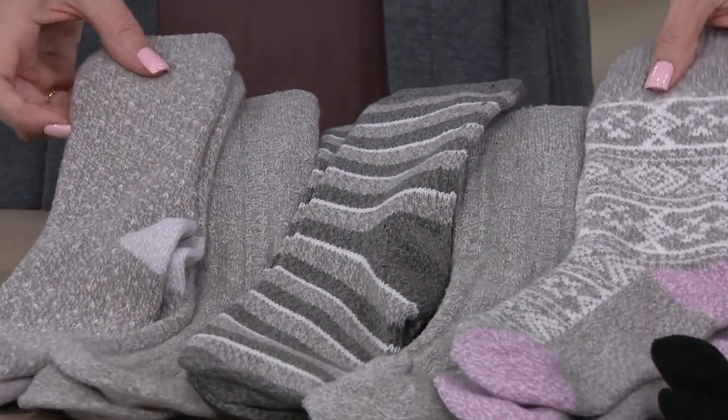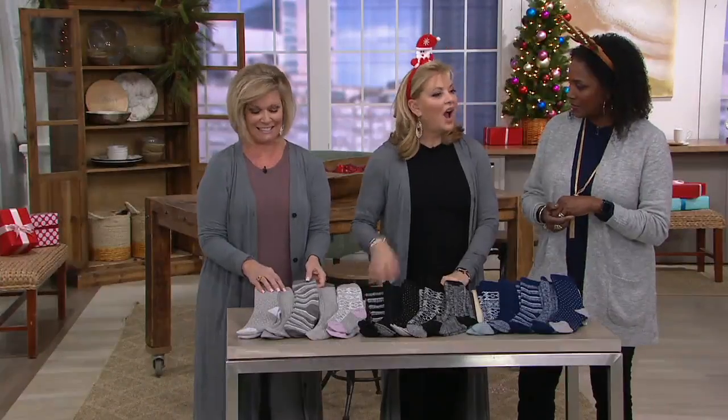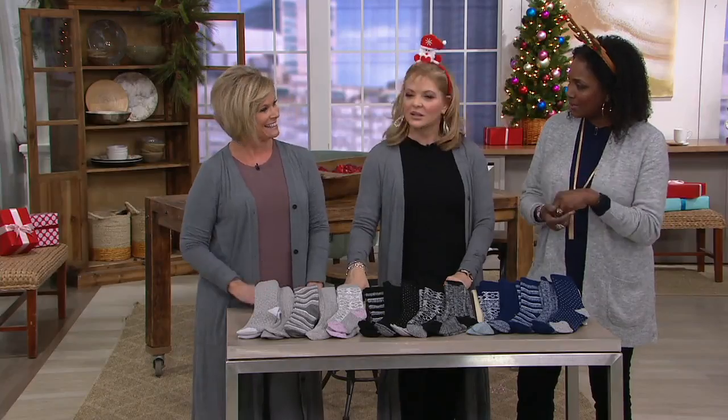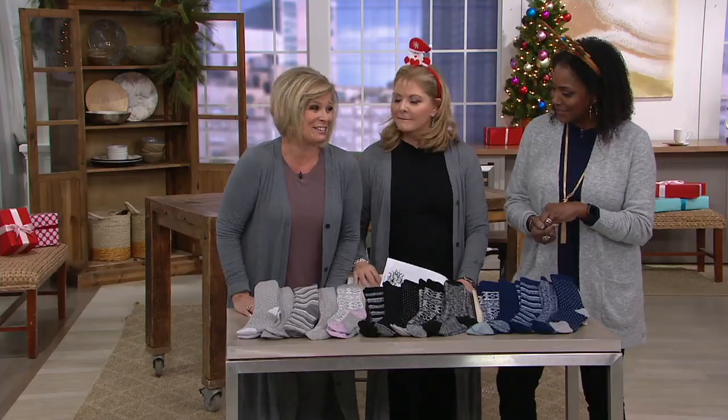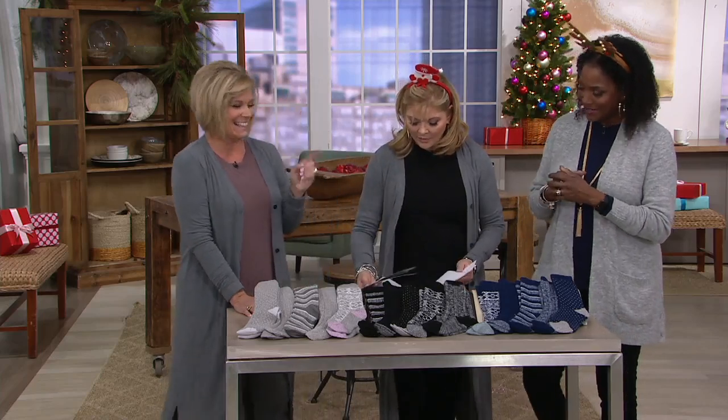You know where to check for them? Between the washing — the fitted sheet. Did you ever notice that they're always in the pocket of the fitted sheets when you go to look for them? If they're missing, that's where they are. That is true.